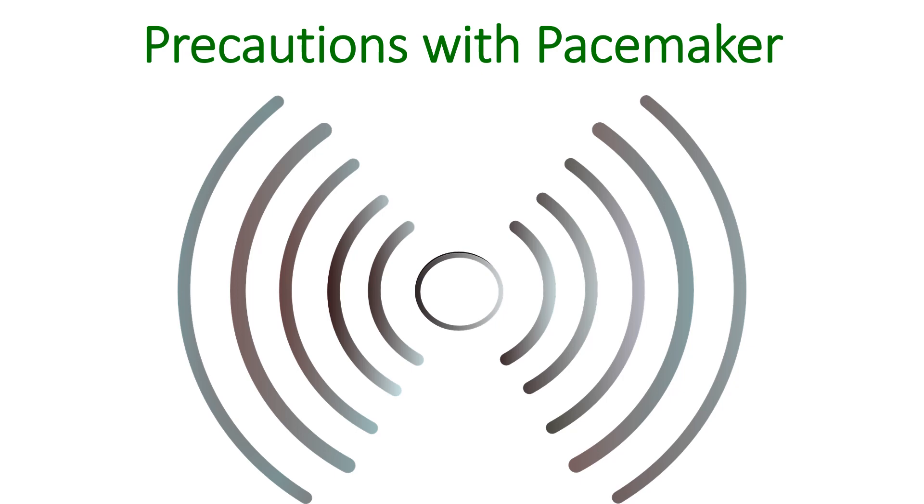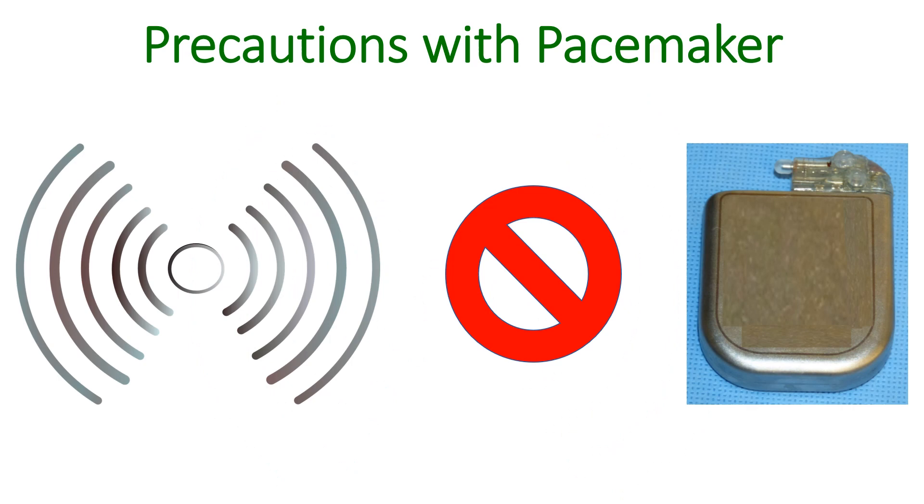Being an electronic device which functions on an inbuilt battery, pacemaker function can be interfered with by strong electrical and magnetic signals in the vicinity. This is known as electromagnetic interference of pacemakers. Modern pacemakers communicate with the equipment used for programming them using radio waves, and this communication can also be interfered with by strong electromagnetic fields. The pacemaker has built-in circuitry and a metallic shielding to reduce such interference.